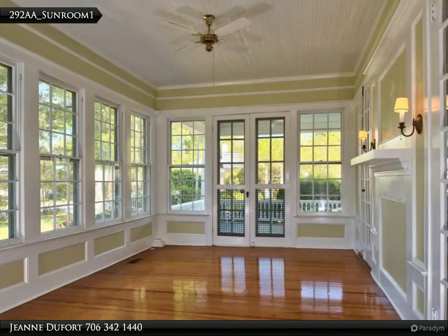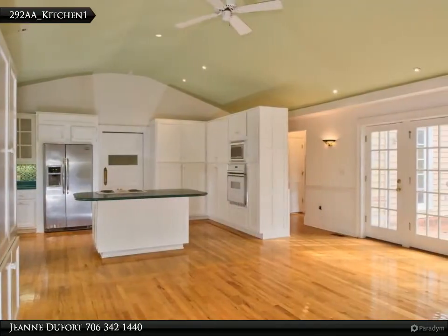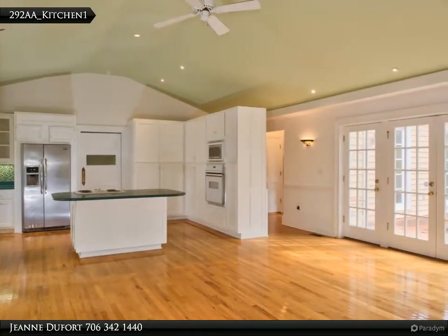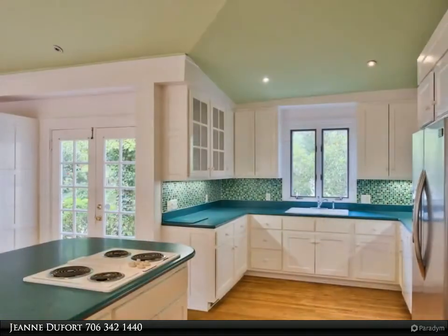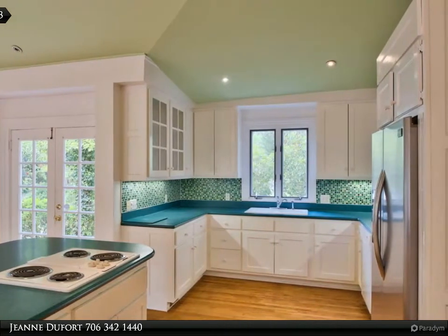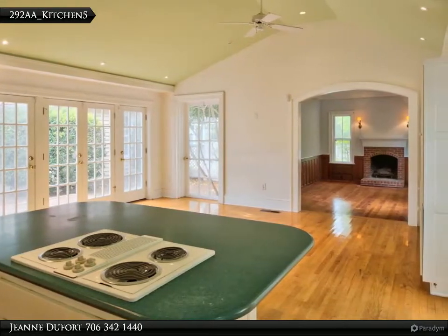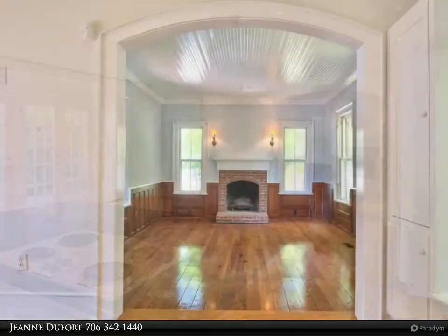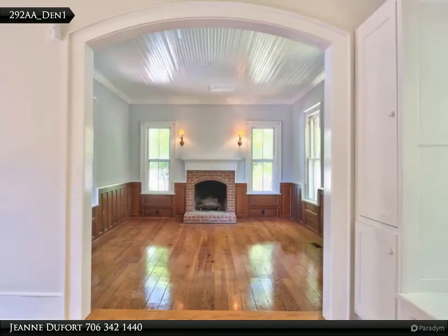The sunroom is bathed in natural light. The kitchen is expansive with gleaming white custom cabinets and Corian countertops. The vaulted ceiling and French doors make this a delightful space. The keeping room has a wood-burning fireplace and gleaming wood trim.